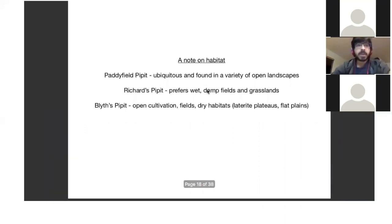Richard's Pipette, on the other hand — comparing Paddy Field Pipette call again and then Richard's Pipette — the Richard's Pipette has a longer, more explosive, harsh 'sweep sweep' kind of sound. For those familiar with the Citrine Wagtail, the call is very similar to that of a Citrine Wagtail. And here's Blyth's Pipette — it sounds very similar to a Richard's Pipette, but nowhere near as harsh. Once you get used to that jarring quality of the Richard's Pipette sound, and then listen to the very nasal, softer 'seep' quality of Blyth's Pipette, you can pick them out easily in the field.